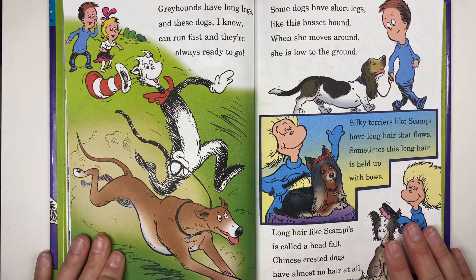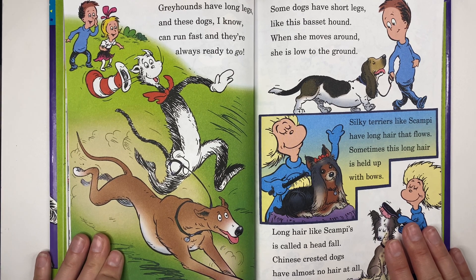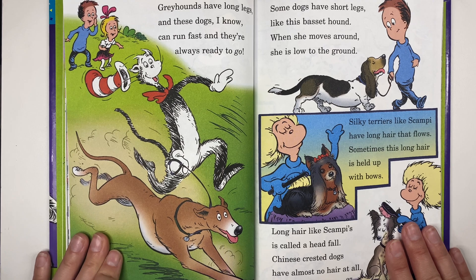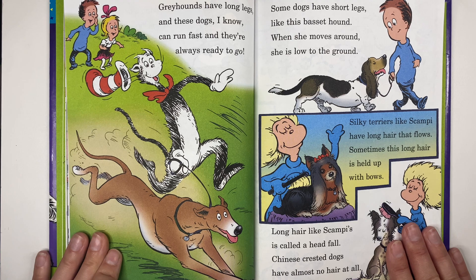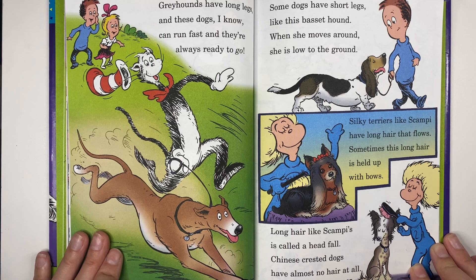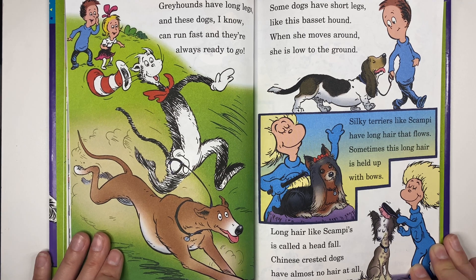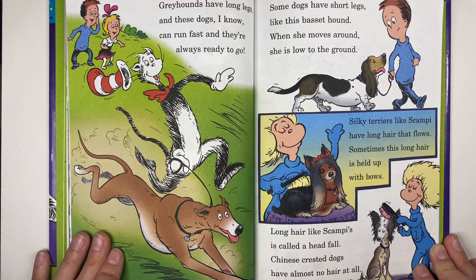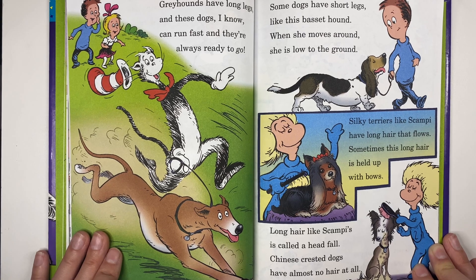Greyhounds have long legs and these dogs can run fast — they're always ready to go. Some dogs have short legs like this Basset Hound — when she moves around she is low to the ground. Silky Terriers like Scampi have long hair that flows — sometimes this long hair is held up with bows. Long hair like Scampi's is called a head fall. Chinese Crested dogs have almost no hair at all.